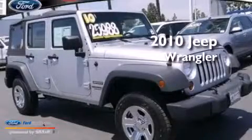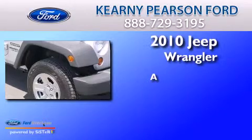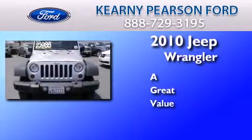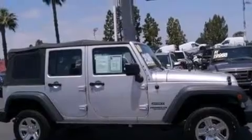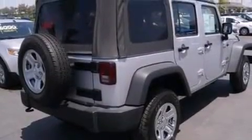This is a 2010 Jeep Wrangler. Features include a low tire pressure indicator, traction control and stability control systems, a six-speaker audio system, a CD player, a passenger side vanity mirror, and 12-volt power outlets.